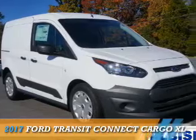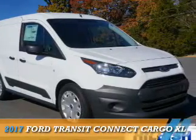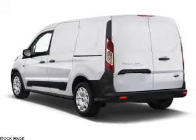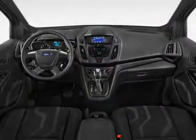This could be the vehicle you're looking for. It's powered by front wheel drive, a 2.5 liter 4 cylinder engine, and a 6 speed automatic transmission.